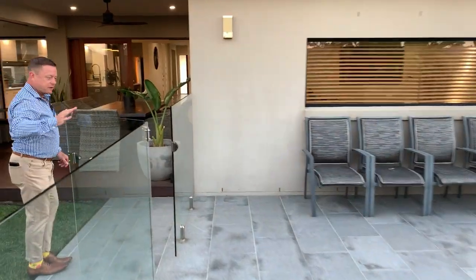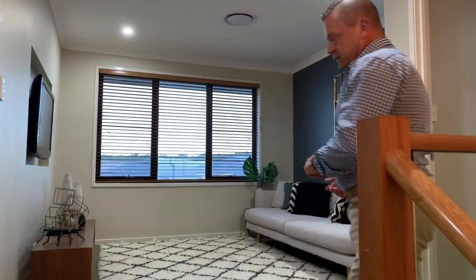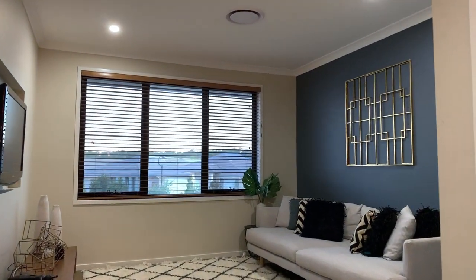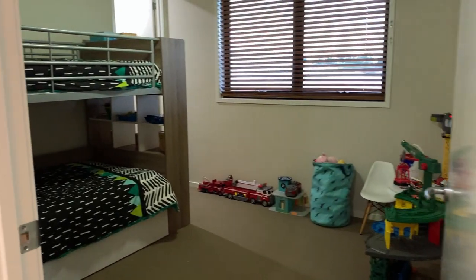Alrighty guys, let's go upstairs and have a look. As we come up these wide stairwell, we'll come up to the second upstairs living area. Then to your left you have three bedrooms, all with walk-in robes, a separate bathroom and plenty of storage.